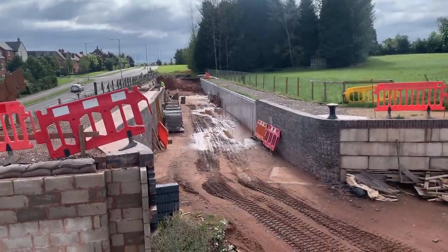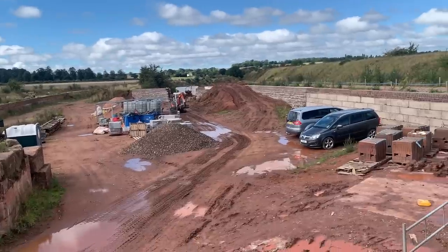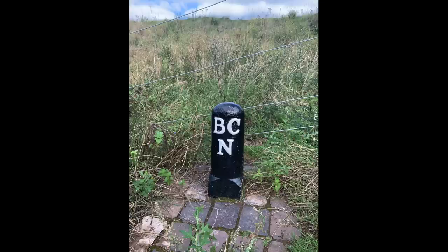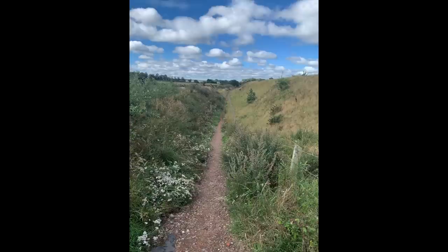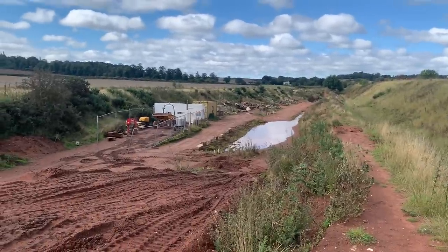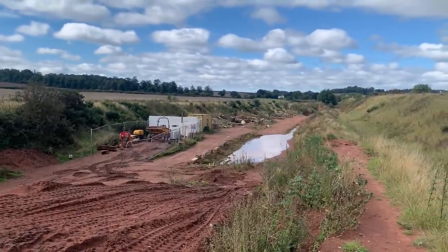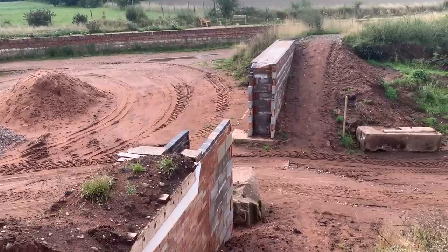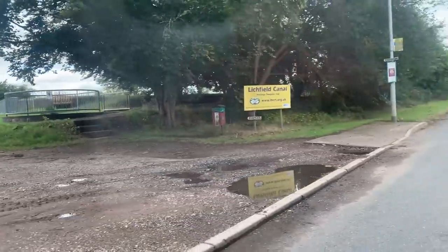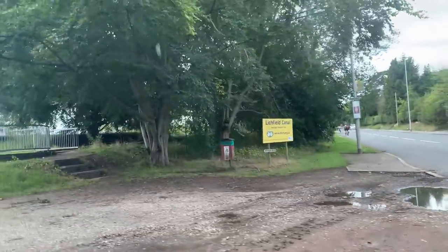Buying back the land is only one of the many problems and obstacles that need overcoming. Seven miles of canal may not seem like a lot to restore, considering it only originally took three years to build with very little in the way of technology and machinery. However, roads, houses, and railway lines have been built along the original route, resulting in the need for some imaginative engineering solutions.